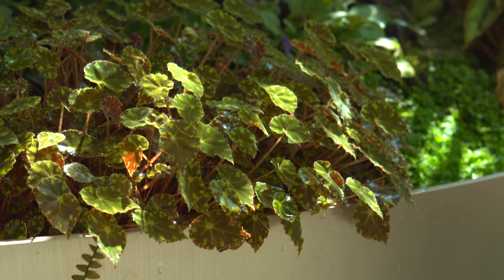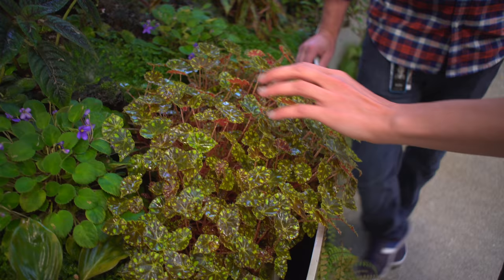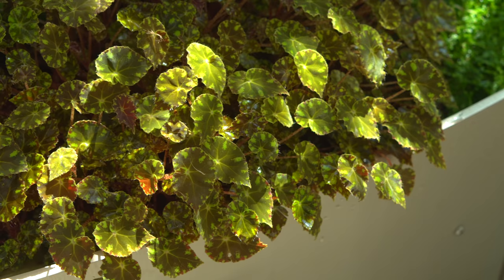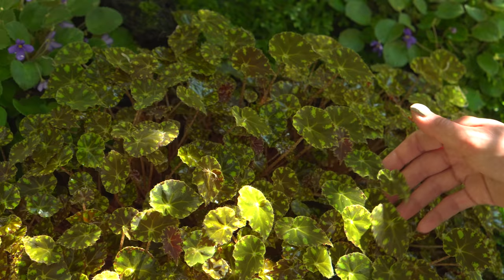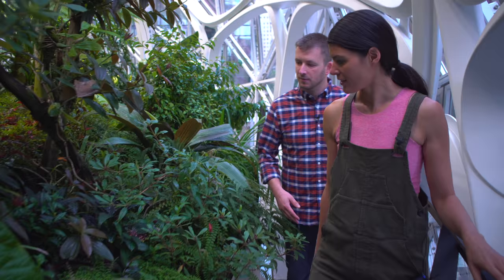I love these little begonias. Yeah, this is Begonia 'Little Darling' — it's one of the cultivated varieties. I actually don't think this one is in cultivation anymore, but there's a similar one by another name that looks almost identical with just a little larger leaf. I feel like I've seen this one but begonia cultivars are so similar.